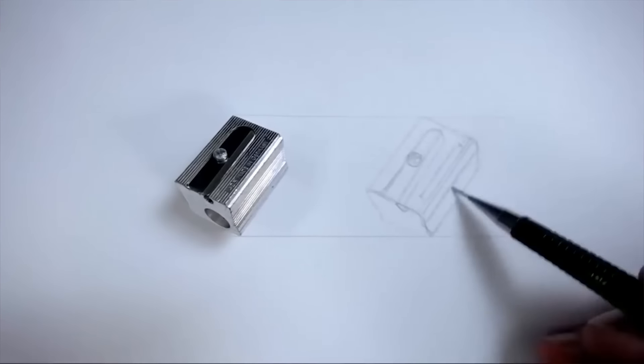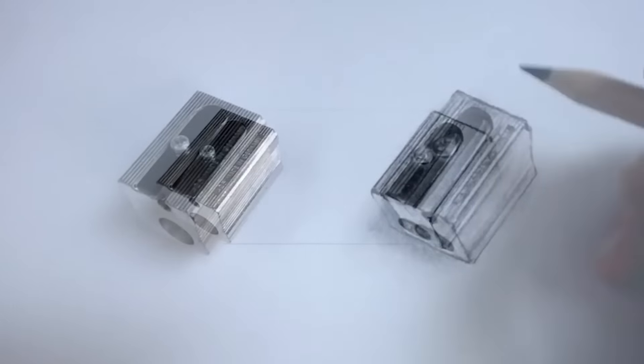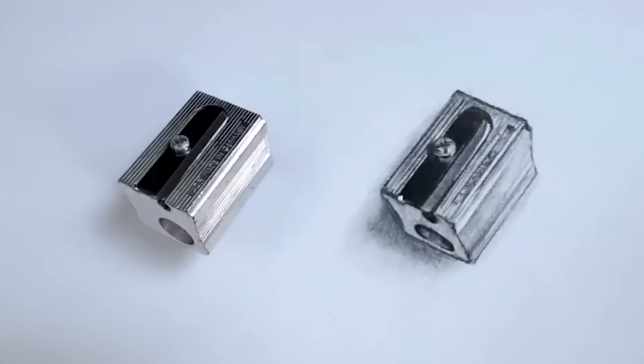Every time I attempt realism it goes horribly, horribly wrong. But I also learned a bit from the last — and first and only other — time I did the Realism Challenge. I picked something too small. I picked something greyscale thinking it would be easier, but the problem was it was reflective so the highlights were brighter than the white paper I was working on. It just wasn't good.